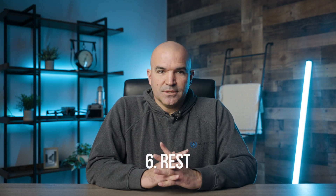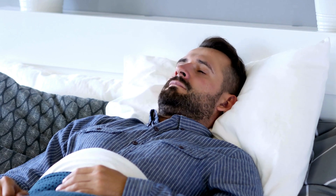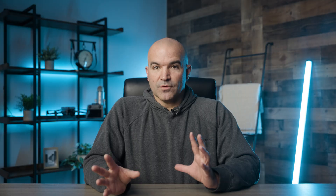Number six: rest and sleep well. It's tempting to pull all-nighters, but adequate rest is crucial. Sleep plays a key role in memory consolidation. A well-rested mind is more efficient in processing and recalling information. Ensure you get a good night's sleep before exam day to function at your best.